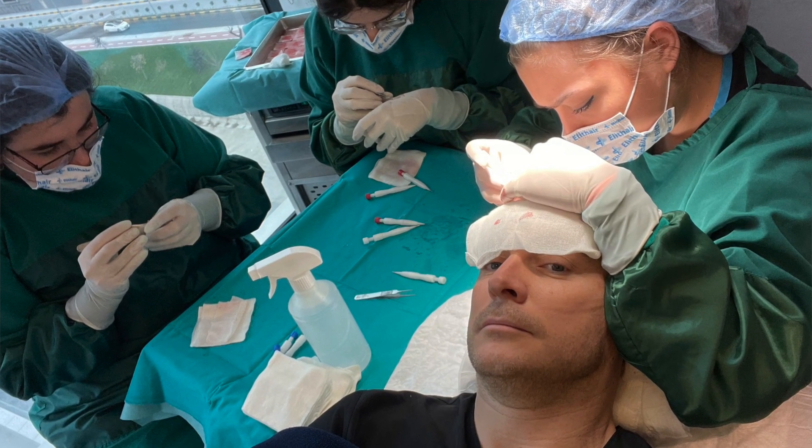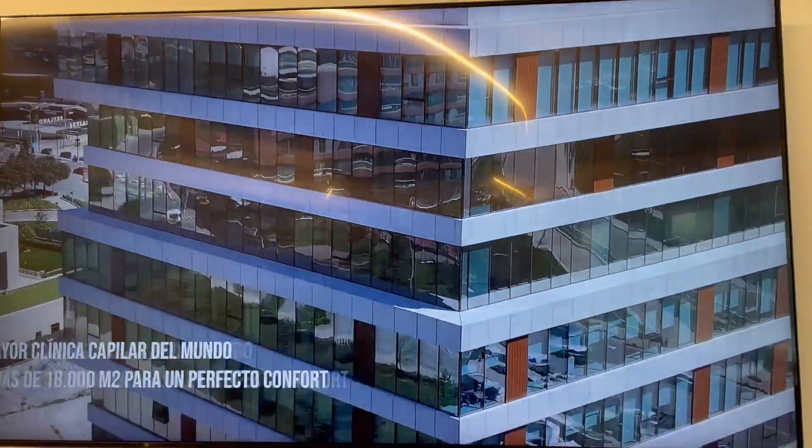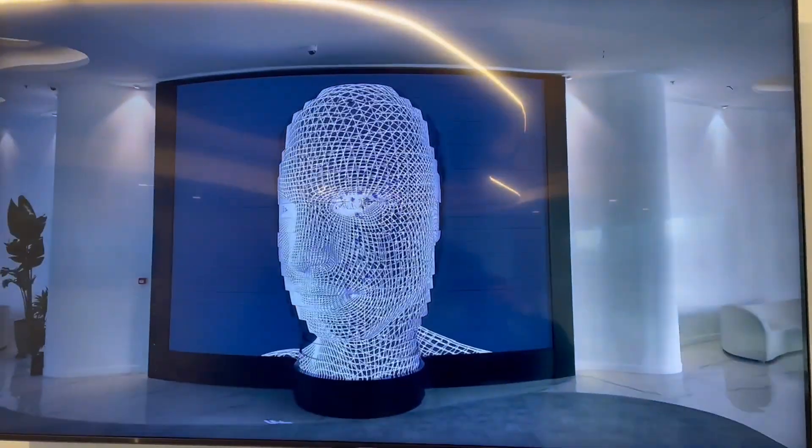That was with the Elite Hair Clinic in Istanbul. I had 4,000 hair grafts using the FUE DHI technique. I also had the deep sleep method.